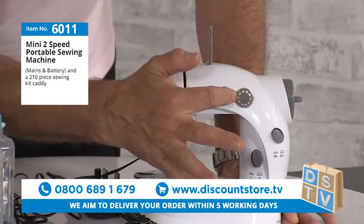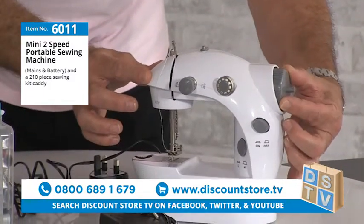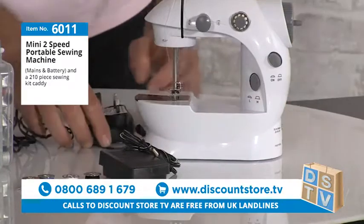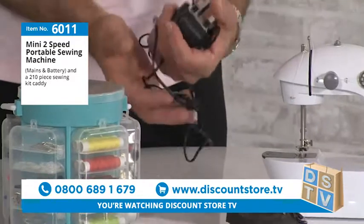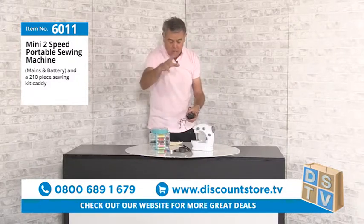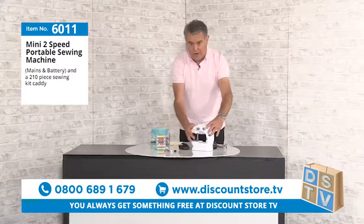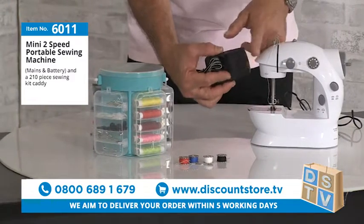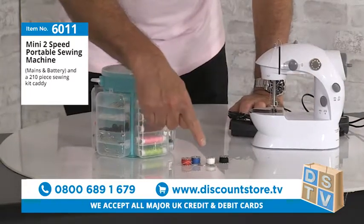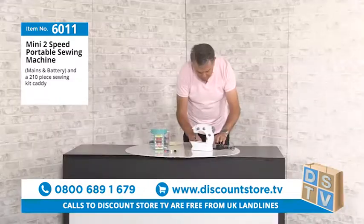You've got a tension wheel on the side, an on/off switch, and high speed and low speed settings. You do get the 12-volt charger included. I'm using this on batteries to show you how well it performs. It also comes with a foot pedal, so if you want your hands completely free, you can use that. You also get four bobbins of cotton and needles with the machine.